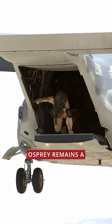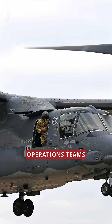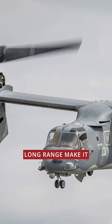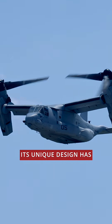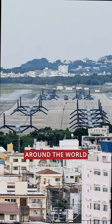Despite this, the V-22 Osprey remains a frontline workhorse, carrying marines, special operations teams, and vital cargo faster than any operational helicopter. Its tilt-rotor speed and long range make it ideal for rapid response missions, ship-to-shore operations, and high-stakes rescues. Its unique design has become a critical asset for U.S. operations around the world.